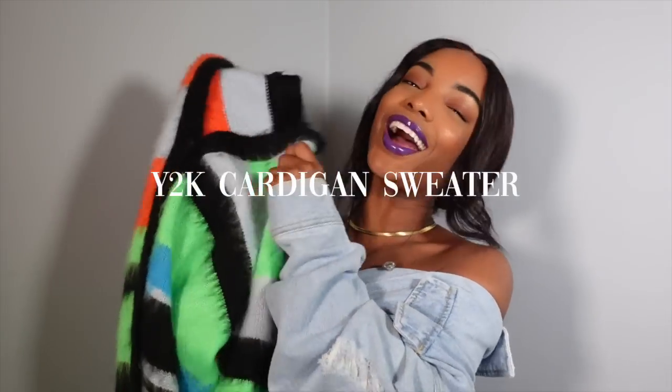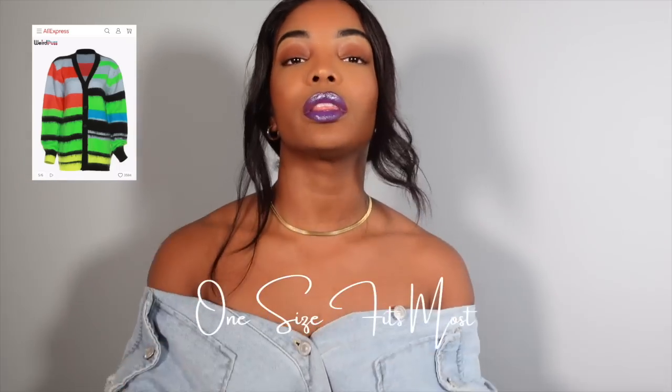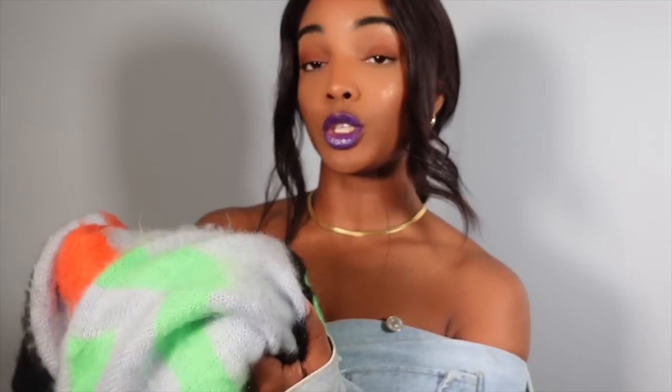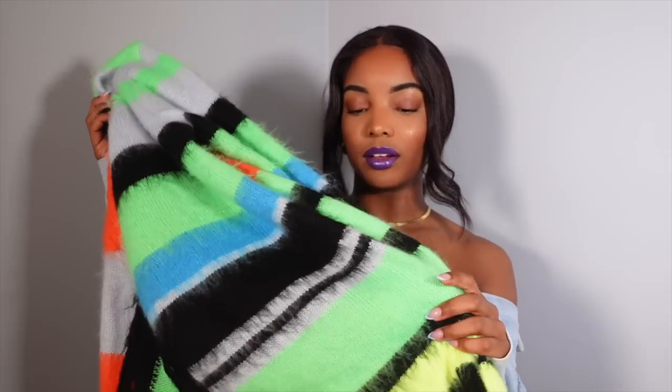The third item I got is this cardigan sweater. You guys know I love fun pieces — I love to have fun when it comes to the way I look and the way I present myself. One thing I'm obsessed with is fluff, fur. One thing I really like about this sweater is it has a raised fluff to it — I feel like that touch just adds a lot of pizzazz. This is a one-size-fits-most and it has stretch to it.